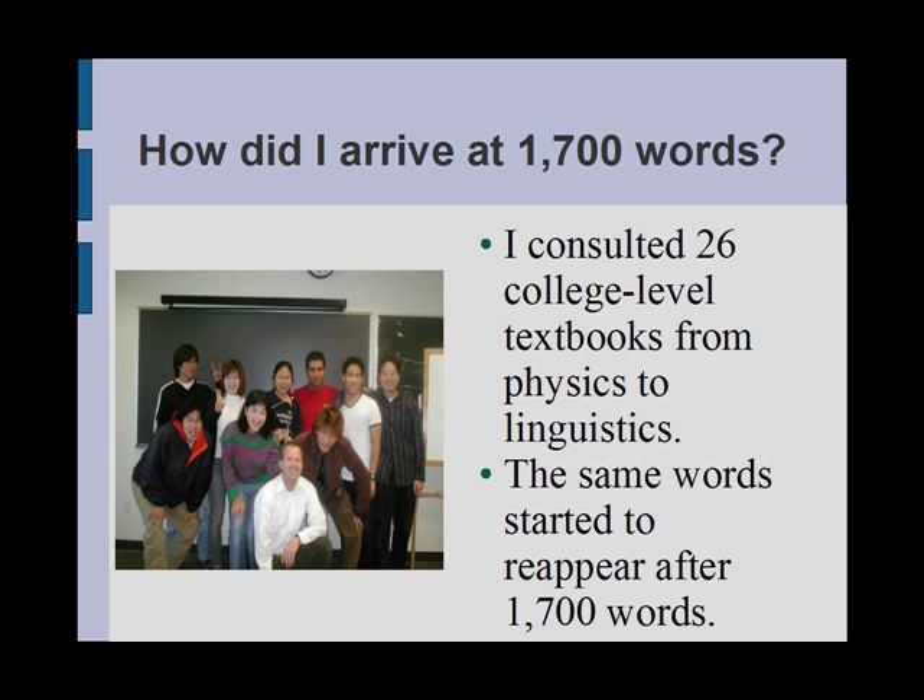A curious thing happened after about 1,700 words. I stopped finding new words and the words I had already written down started to reappear in these college textbooks. Then it dawned on me — I had finished my list.